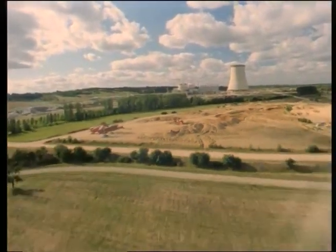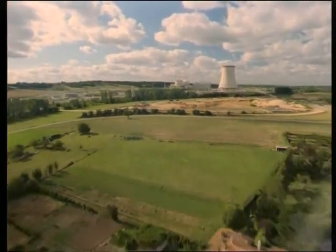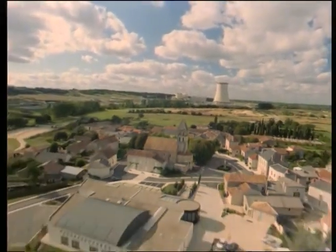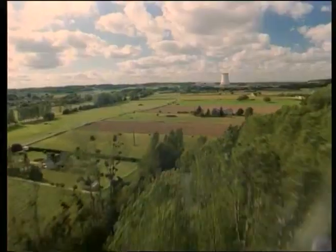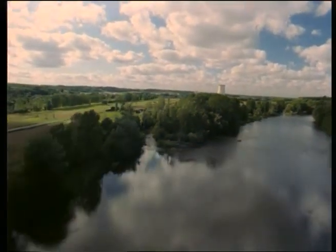Until the 1990s, radioecology was a discipline devoted entirely to the radiation protection of man. By verifying that the impact of discharges was negligible for man, it was believed that it was also negligible for other species. However, this has now been called into question, and as a result, monitoring has changed. It now also monitors radioactivity in flora and fauna and the various parts of the ecosystems.